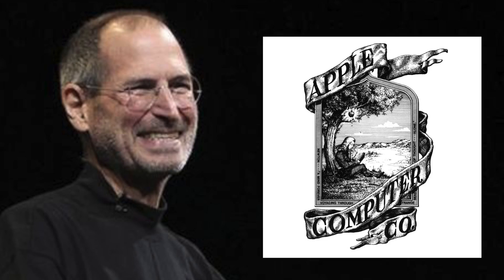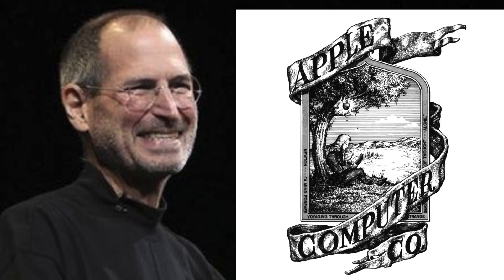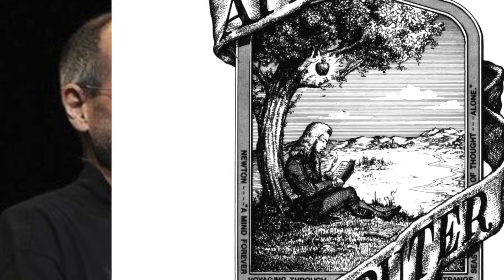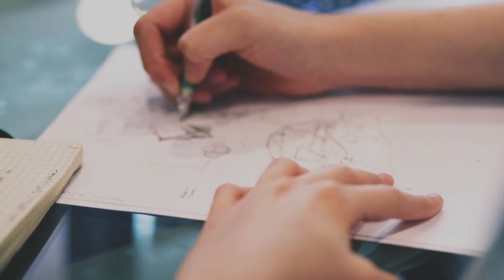Steve Jobs did not quite like the logo and needed a better design. According to him, the logo looked enigmatic and lacked clarity. In other words, he needed something more explicit and straightforward. Therefore, he hired a designer for the job.